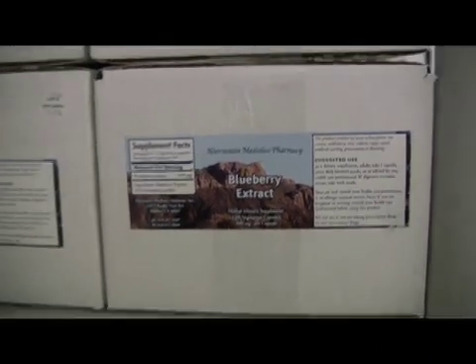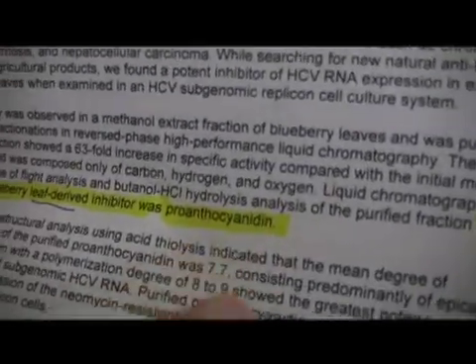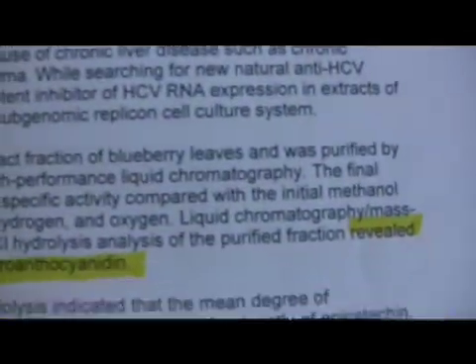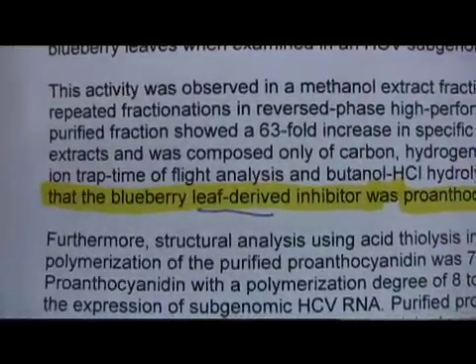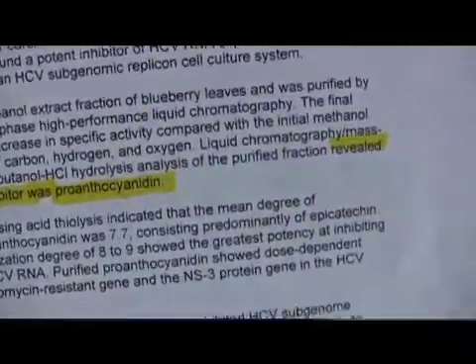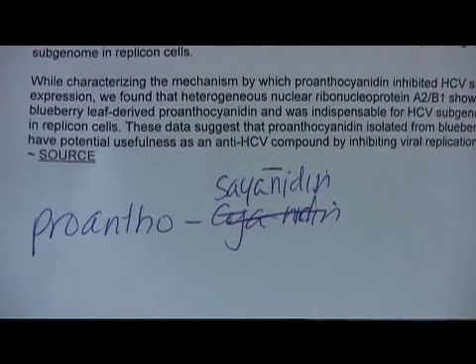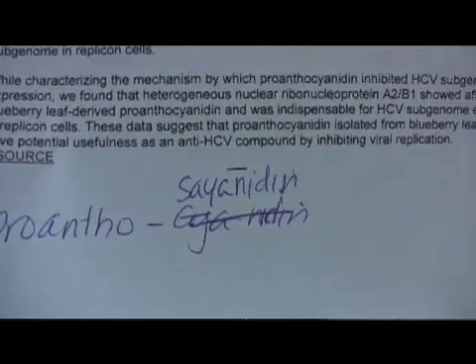A recent study shows that blueberry extract — proanthocyanidins — is the ingredient that these researchers found that stops the Hepatitis C virus's ability to reproduce. Most people mistake this study and think that it's only the leaf, but the study revealed that the blueberry leaf derived inhibitor was proanthocyanidins. That big long word is the item that inhibits Hepatitis C virus's reproduction.